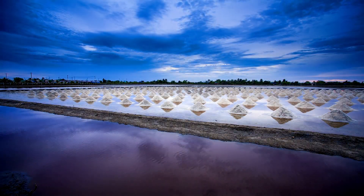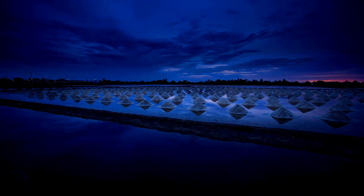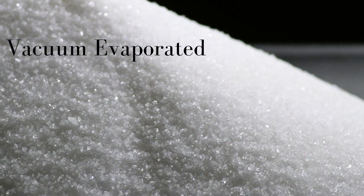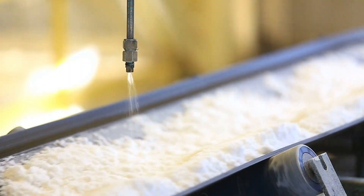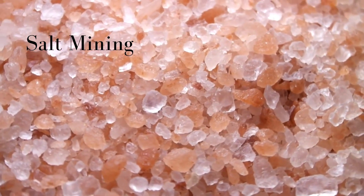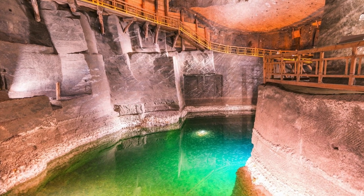Solar evaporation undergoes minimum processing, because of which the minerals and nutrients are retained. As it is left out in the open under the sun for a number of days, it contains some impurities. In vacuum evaporated salt, water or brine is purified and vacuum evaporated, which undergoes processing and in some cases fortification. Salt mining involves extracting salt from salt mines, which were once seabed.